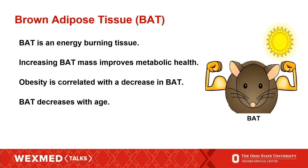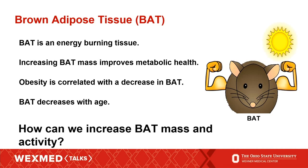This has led to a really important question in the field: how do we increase brown adipose tissue mass and activity? I'm an exercise physiologist by training, and so I always think that exercise is going to save the world. So we decided to look at what the effects of exercise on brown fat were.